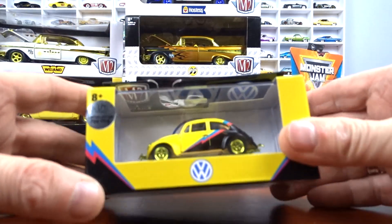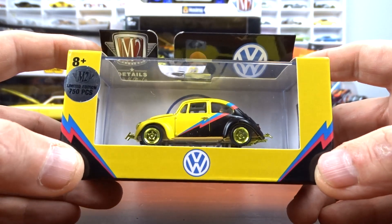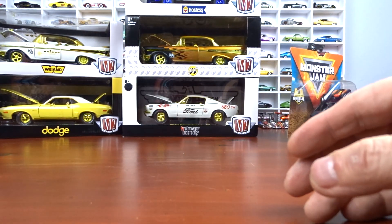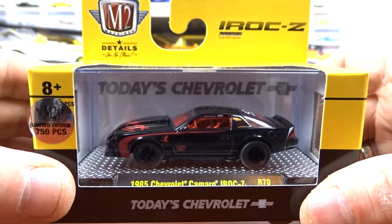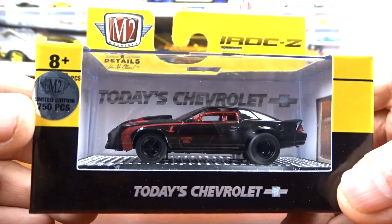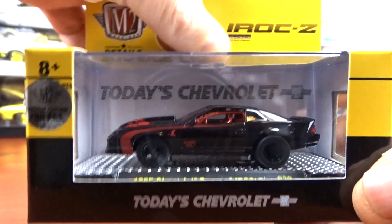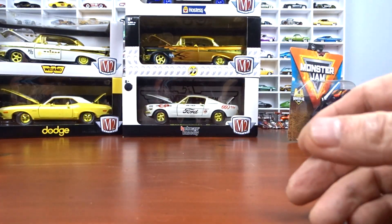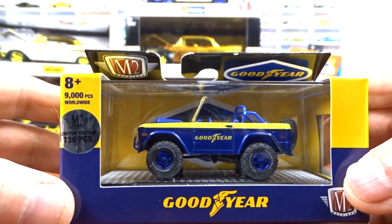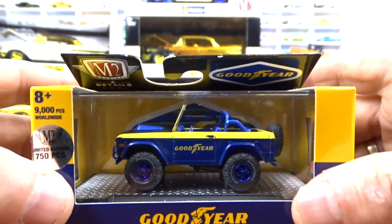I'm going to get into some more M2s. This is a 1967 VW Beetle Deluxe USA model, one of 750 pieces with gold wheels. And then a 1985 Chevy Camaro IROC Z — this is the Goose Chase, one of 750 pieces with a goose on the fender. I love collecting the goose chases. And then a 1971 Ford Bronco, one of 750 pieces.